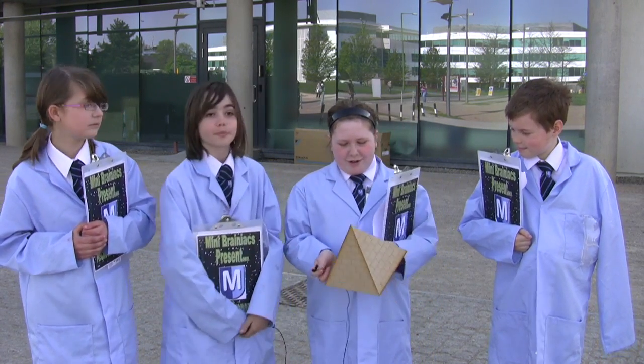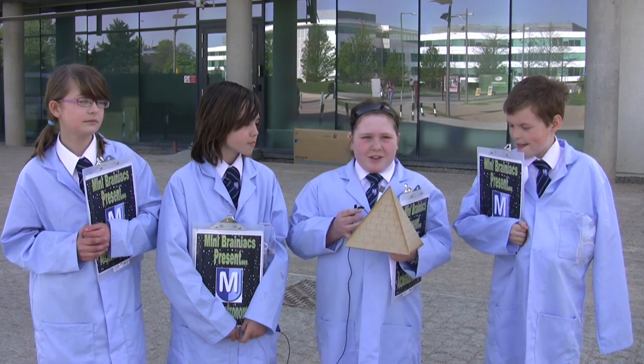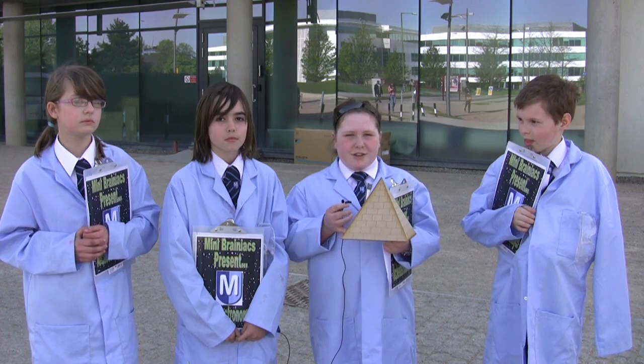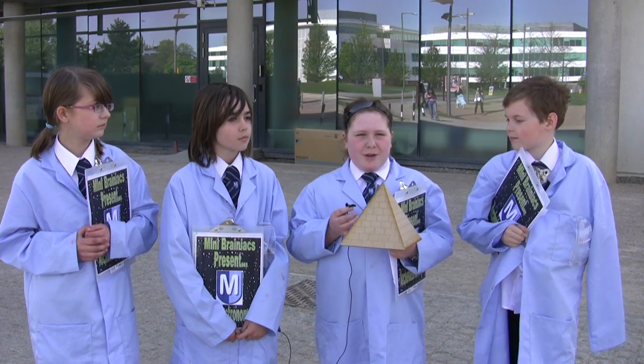My topic was the pyramids. We made a model pyramid here and it's connected to the Orion constellation — all three pyramids correspond to the three stars in Orion's belt, and the smallest one is slightly offline in both cases.